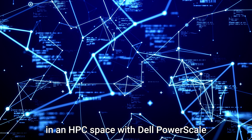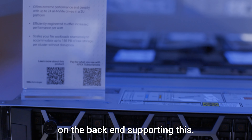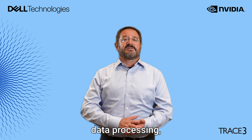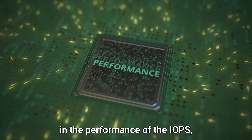We proposed a solution with Dell PowerScale and NVIDIA GPUs, building a traditional GPU fabric in an HPC space with the Dell PowerScale on the backend supporting this. This combined to really handle large volumes of data in a very efficient manner, with very low latency, addressing the speed of bringing in data, faster data processing, and simplified data management overall.